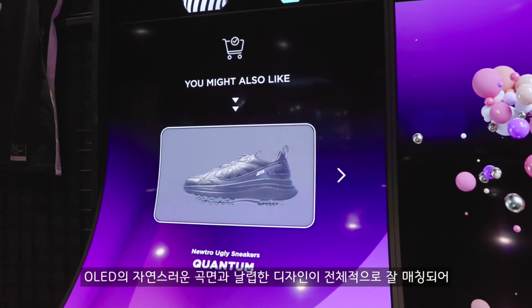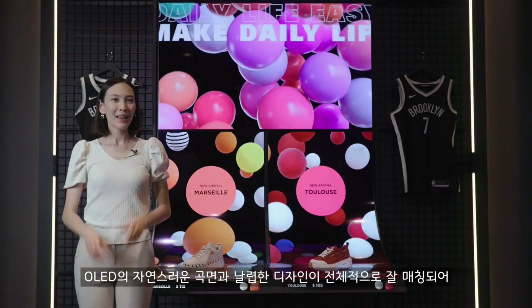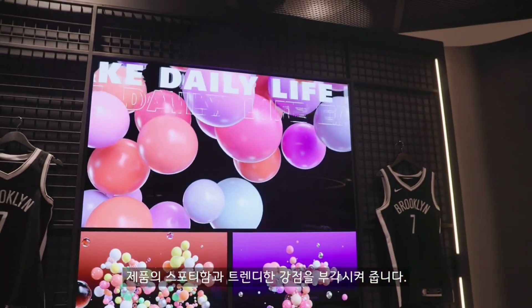Overall, I love how OLED's natural thin and sleek design is matched by the whole installation. That makes this idea of a store not only luxurious, but I think also highlights the product's sportiness and trendiness.